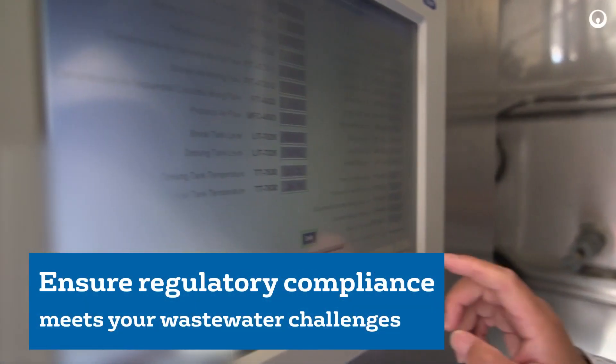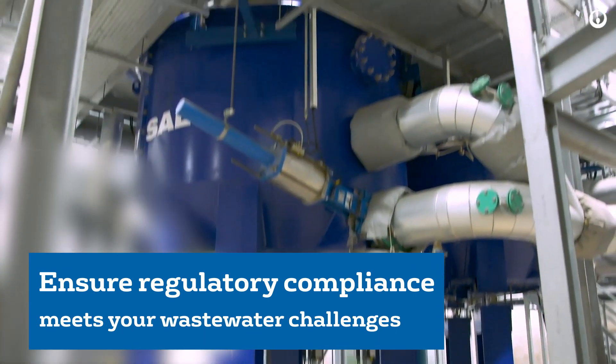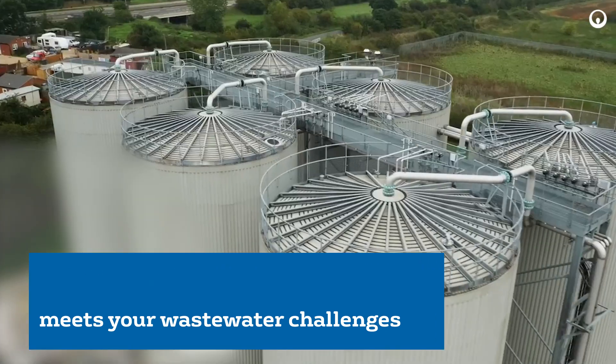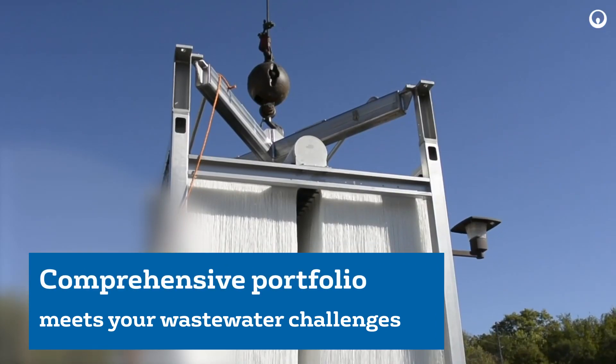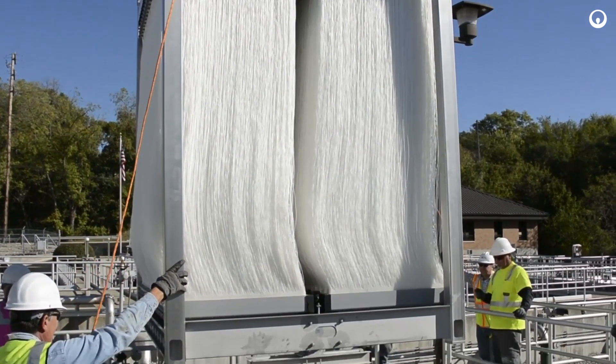Every day our technologies ensure regulatory compliance by meeting all discharge criteria. With decades of experience and technology development, we have a comprehensive portfolio of primary, secondary, and tertiary municipal wastewater treatment.